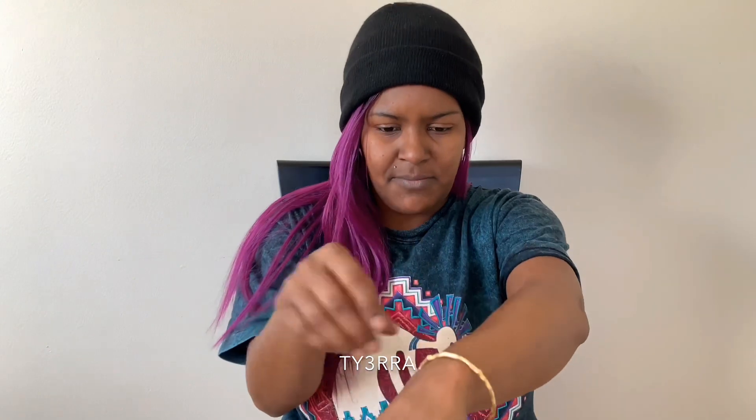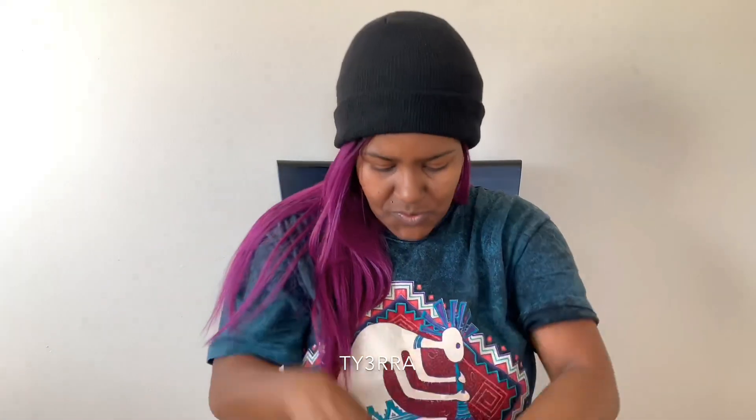So I went thrifting today — a very small thrift haul from Salvation Army, as you can see here, the Salvation Army family store. So I got this bamboo bangle. It reminded me of 90s vibes, which is exactly why I went to the thrift store to get some jewels.